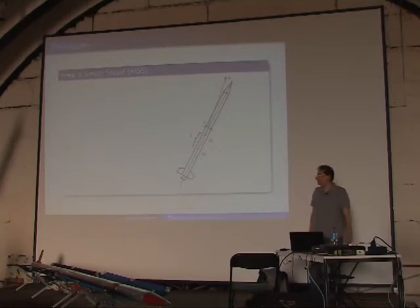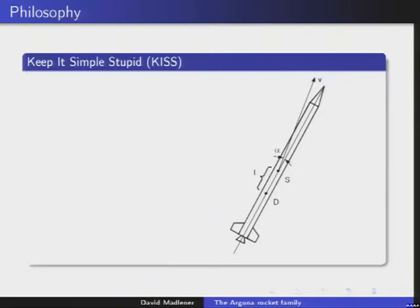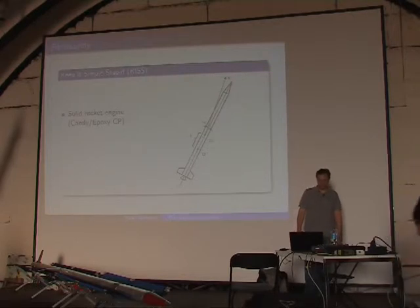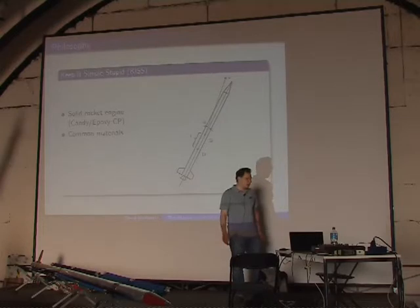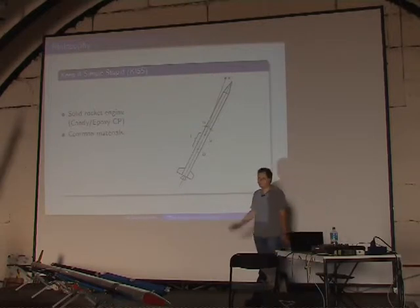Our philosophy is 'keep it simple, stupid.' We had problems with complex systems in the past, so one of our guys developed a solid rocket motor that flew in a lot of smaller rockets and works just fine. We use a solid rocket engine based on candy or epoxy composite propellant — our expert Ziggy, who we'll see later in the movie, has been building rocket motors for about 50 years. He developed a special 'super candy' aluminum candy and an epoxy composite with specific impulse between 130 and 180 seconds. We use common materials: the Arguna 2 is mainly made of wood, aluminum, and PVC plastics — no titanium, no beryllium. The nozzle is made of graphite but that's the most exotic material we use.